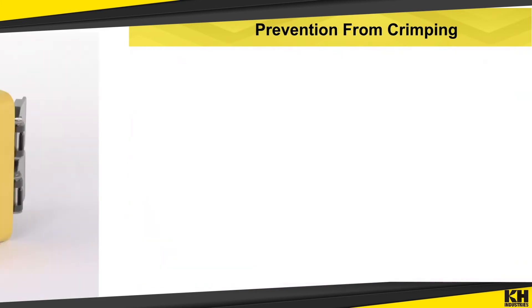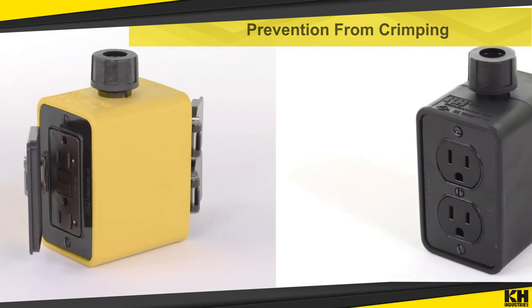Heavy-duty rubber outlet boxes come in safety yellow or low contrast black with a variety of features.